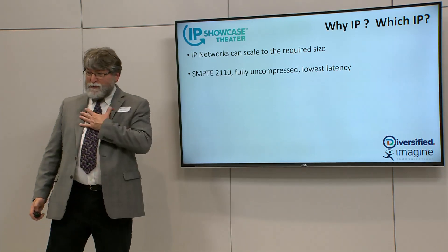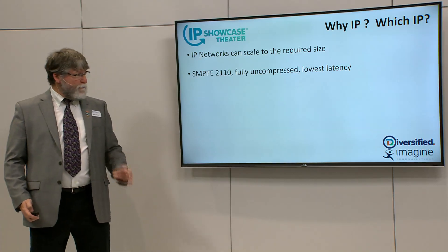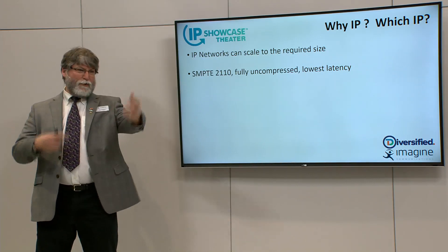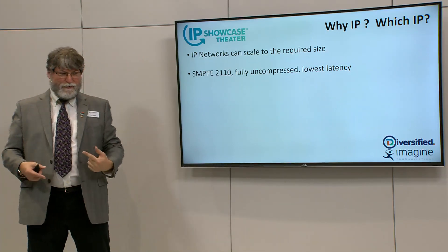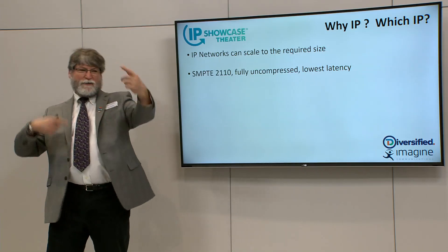It's SMPTE 2110 — I have a soft spot in my heart for SMPTE 2110. The nice thing with it is it's fully uncompressed and very low latency. In a production environment, you're watching the thing, you're cutting the show, you see the result. It's all very fast turns. It's important for sports, and important for anything that has a live interaction pattern.